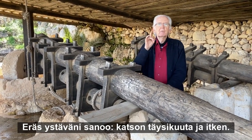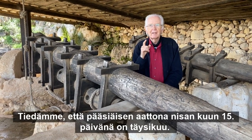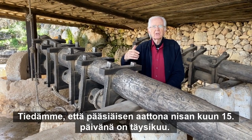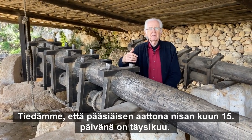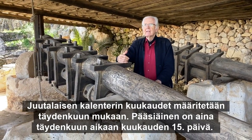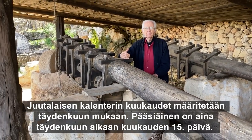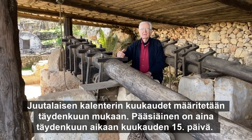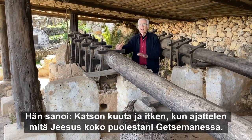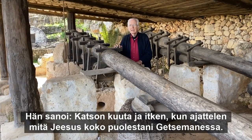I have a friend who says he looks up at the full moon and cries, because we know that Passover Eve is by the light of the full moon — it's the 15th of the month of Nisan. The Jewish months are defined by the full moon being on the 15th of the month, and Passover is always at the time of the full moon. He said, I look up at the moon and cry when I think of what Jesus went through for me at Gethsemane.